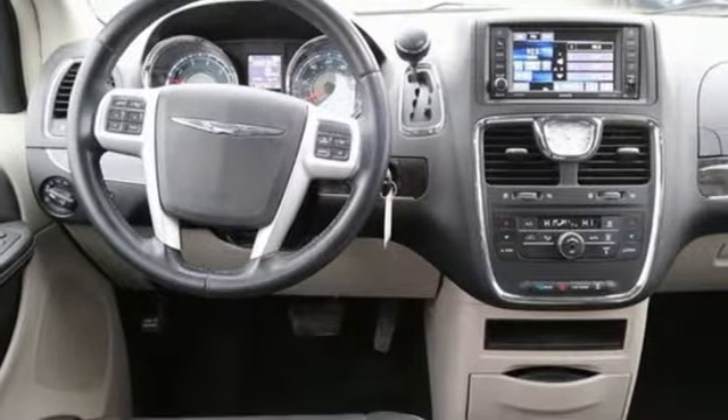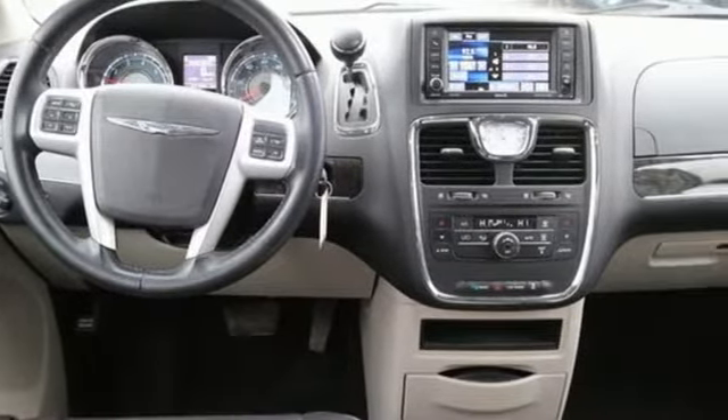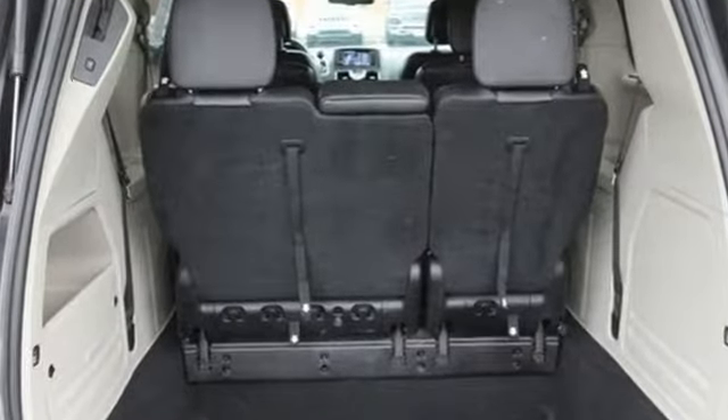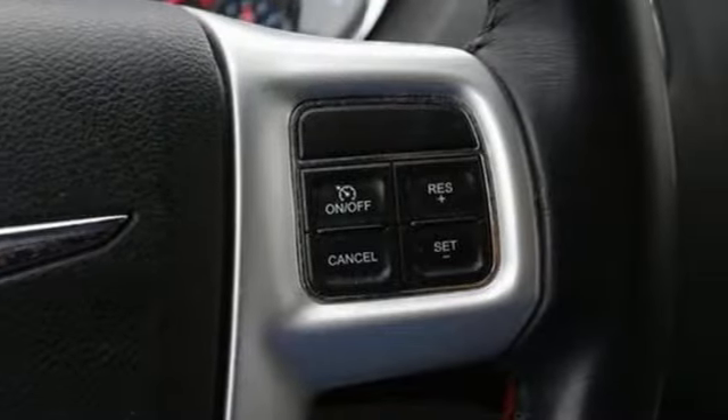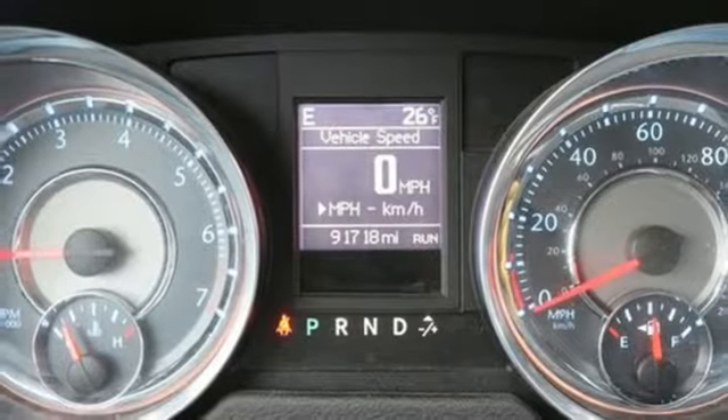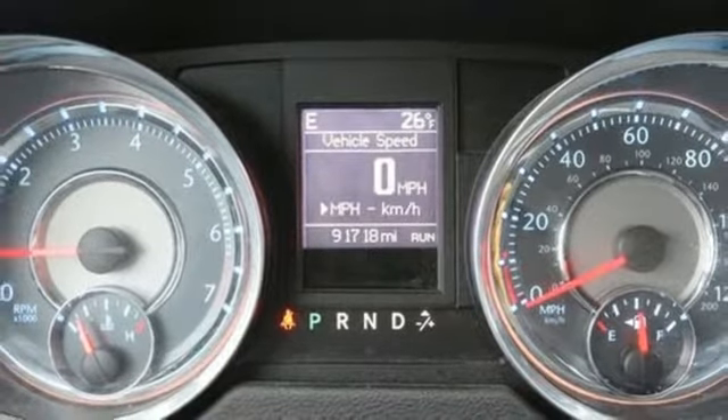New Car Test Drive reports the Town and Country is a great vehicle for families that need to haul kids and cargo on a regular basis. Chrysler — where bold ideas merge with brilliant innovation. If you've been waiting for the perfect time for a test drive, the time is now. Experience it today.